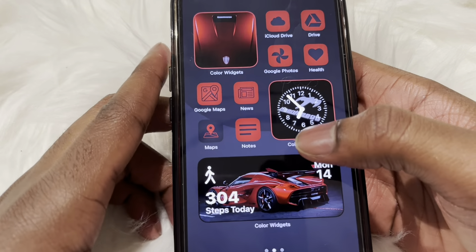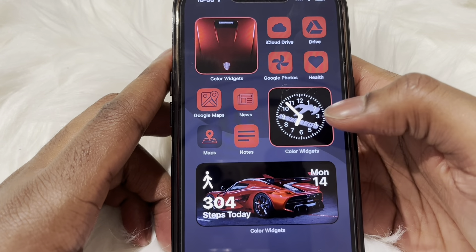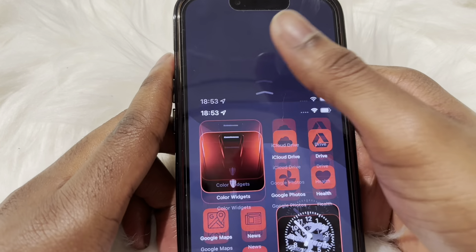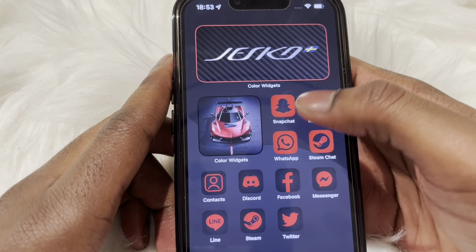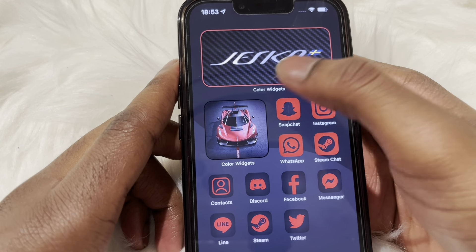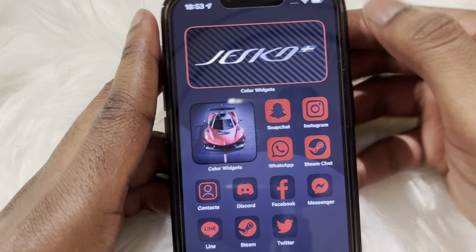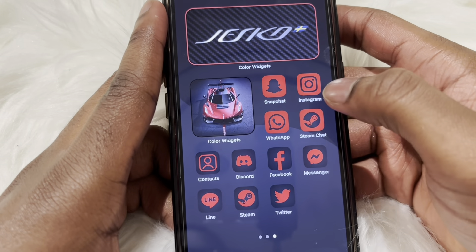If you guys know what the Ghost Squadron is, let me know in the comment section below — I'd love to get in touch with any Koenigsegg fans. At the bottom widget you can see all my stats for today, like steps. I walk around a lot so it's nice to see how many steps I do. For the third page there's not really much — just all my socials, with the Koenigsegg Jesko logo facing the front.